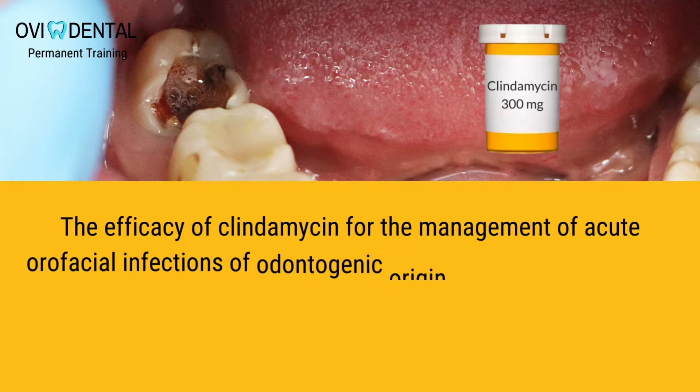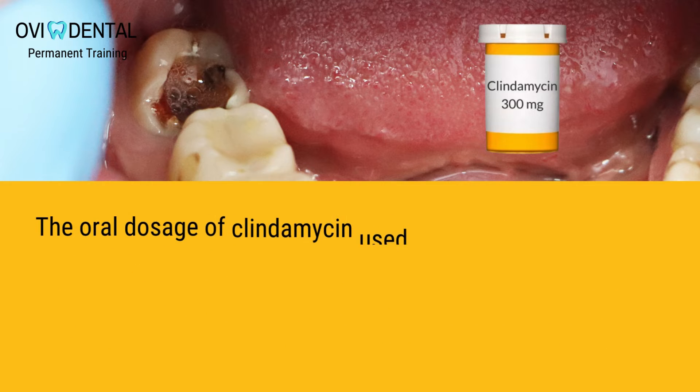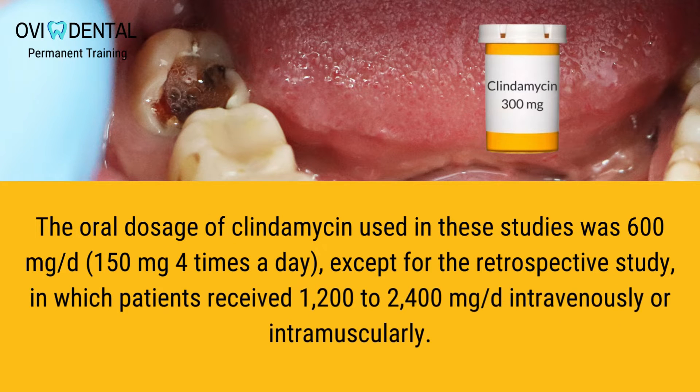The efficacy of clindamycin for the management of acute orofacial infections of odontogenic origin has been investigated in six prospective, randomized, controlled clinical trials with double-blind comparison and in one retrospective study.